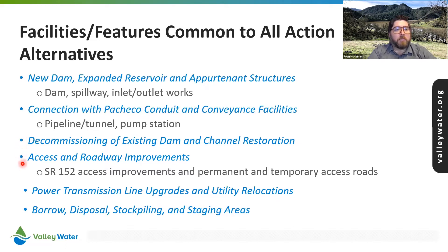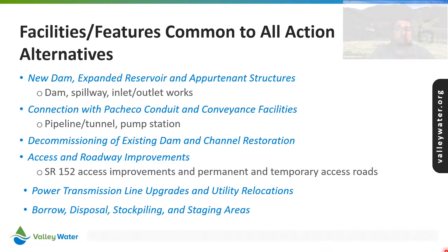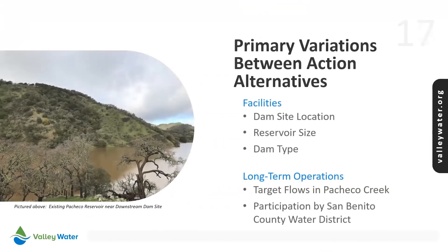Additional elements include roadway improvements, power transmission upgrades, and construction material borrow source, stockpiling, and staging areas. The variations between the action alternatives include two different dam sites, two reservoir sizes, and two dam types. The alternatives also include variations of the operations after construction.